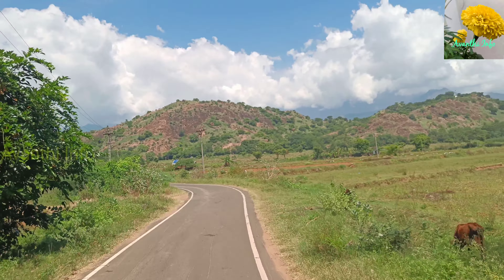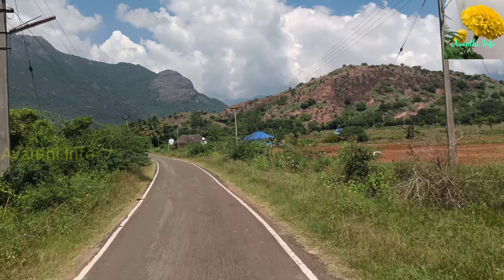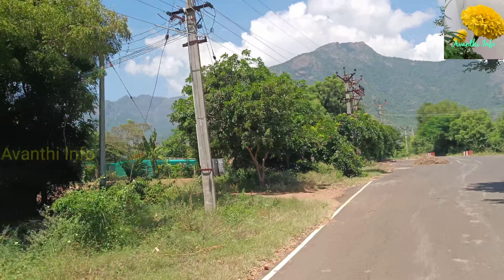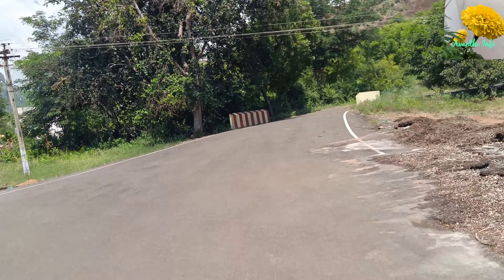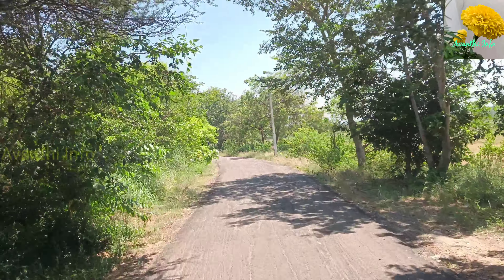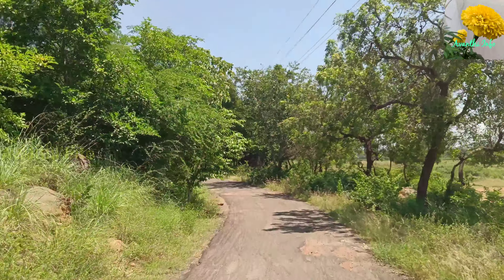We know where the road is. One of the main roads is a road. We are trying to pull the path to the right side. We are going to cut the path to the right side. If we cut the path, we are going to the right side.